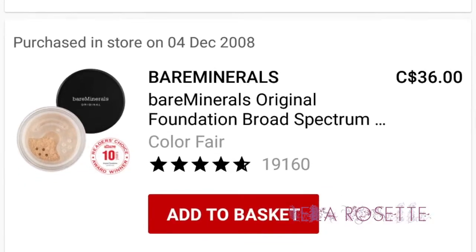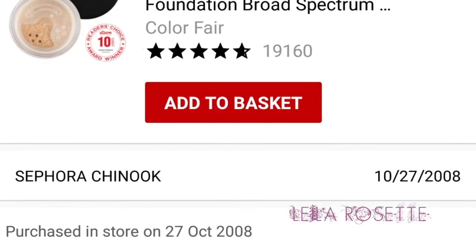So my next purchase was the Bare Minerals Foundation. I got the color Fair. I remember this and I remember why I bought it. It's the OG Bare Minerals Foundation. It's $36 right now — I think it was maybe $25 back then at the most. That's crazy. And a lot of people still buy it. It's like the OG classic.